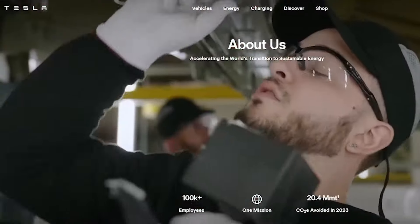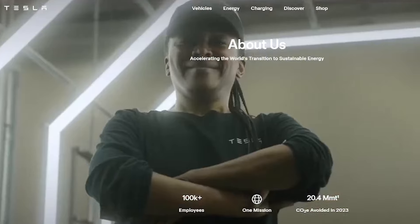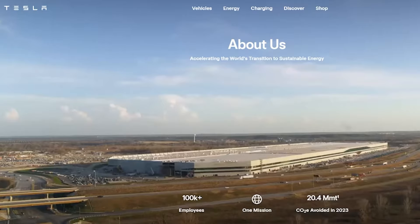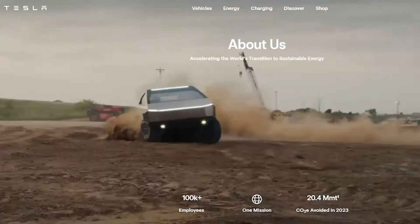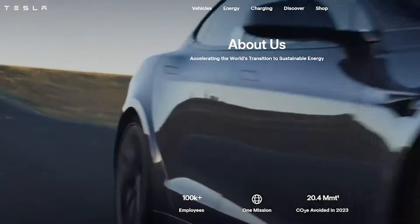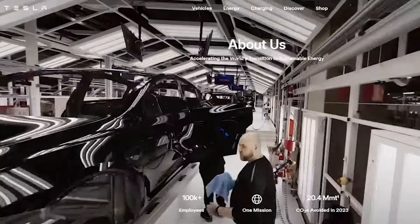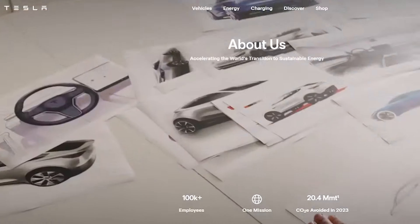What's up guys, welcome back to the channel. Today is going to be episode 132 and we're in Austin, Texas. We're going to be taking a look at Tesla, specifically how to become a millionaire investing in Tesla's stock.